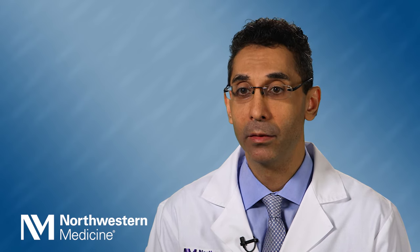Dermoscopy, which is a hand-held microscope where we can get better visualization of moles on the skin. Our expertise involves the clinical,